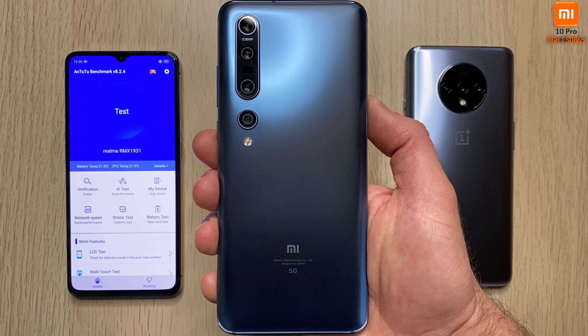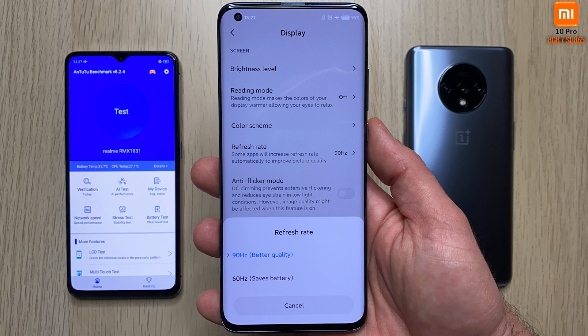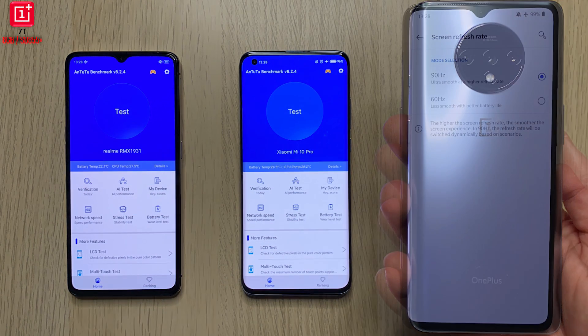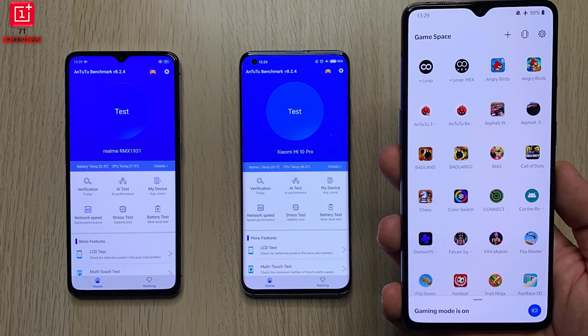Next up we have the Xiaomi Mi 10 Pro. This is the featured phone of today because of its wonderful Snapdragon 865 processing chip, as well as that awesome 90Hz panel and 8 gigs of RAM. We're going to be using Game Launcher to run Antutu. Last but not least we have the OnePlus 7T, also with a Snapdragon 855 Plus processing chip, 90Hz, and the same 8 gigs of RAM.